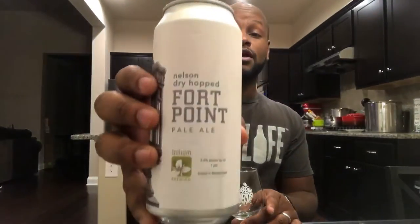Such as Pliny the Elder, for example, or many others that have been around for years. A lot of people thought the New England hazy IPA was just a phase that was going to come and go. These beers have been around maybe two or three years and they're just getting stronger and stronger — hands down becoming the most sought after craft beer style in the United States, and now people across the world are starting to get into it. So again, Nelson Dry Hop Four Point from Trillium Brewing, based in Massachusetts.